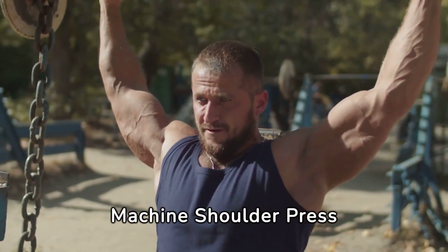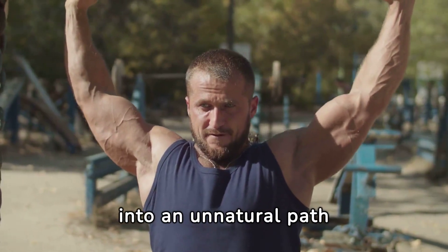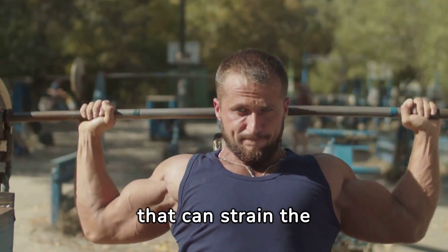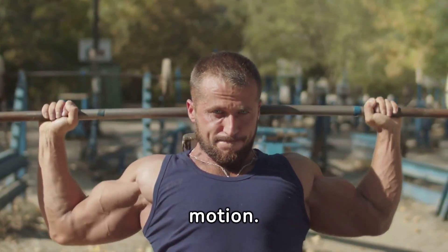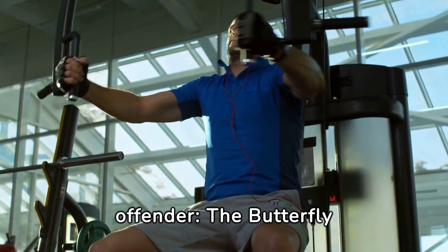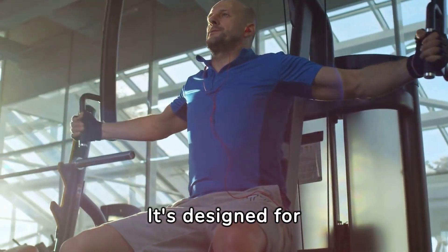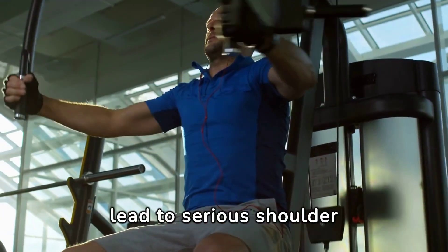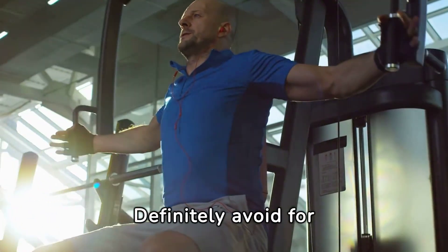Machine shoulder press can offer a controlled movement, but often locks you into an unnatural path that can strain the shoulders. Free weights provide a safer, more natural range of motion. Lastly, the worst offender: the butterfly machine used for shoulders. It's designed for chest workouts and can lead to serious shoulder injuries if misused — definitely avoid on shoulder days.